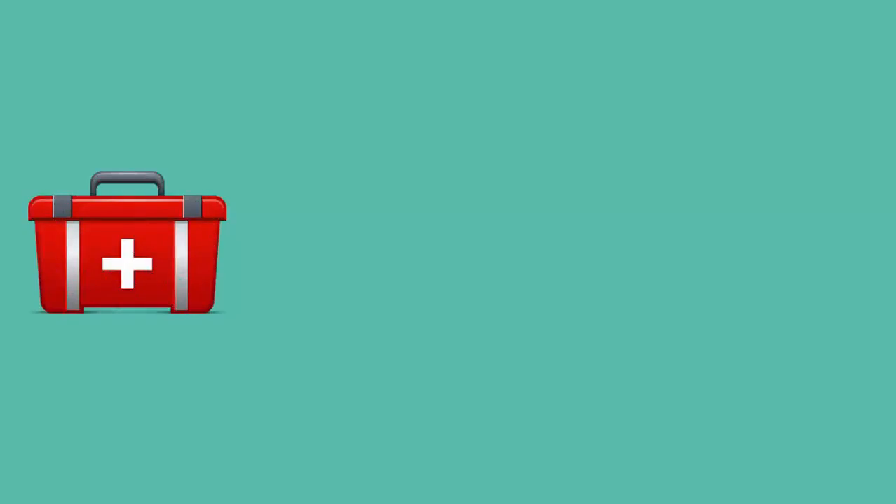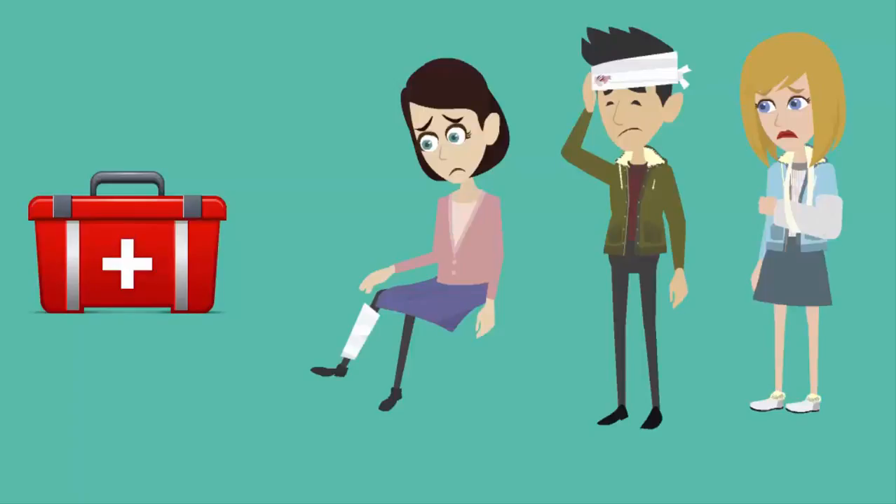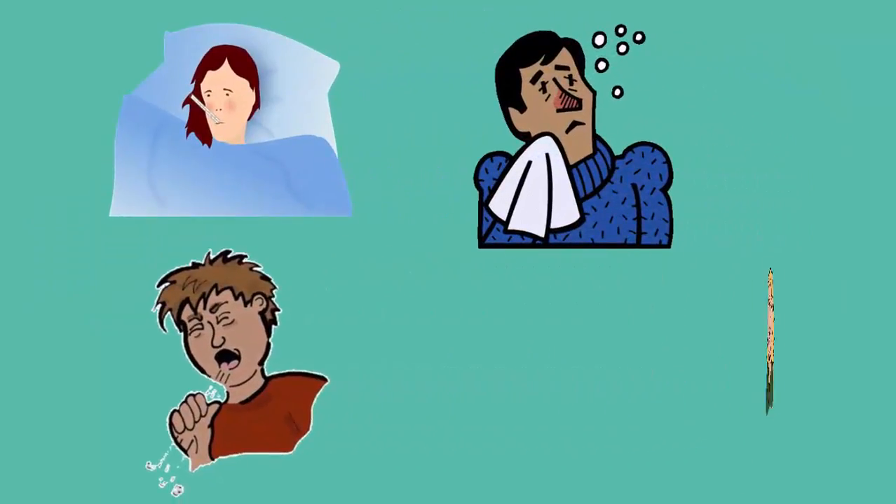The kit could contain items to help alleviate common symptoms of viral respiratory infections such as fever, nasal congestion, cough and sore throat.